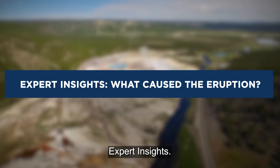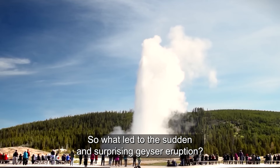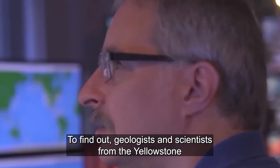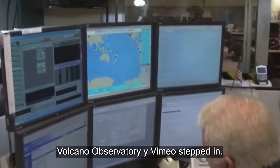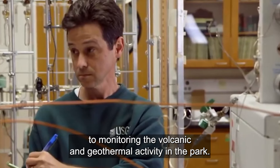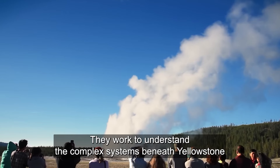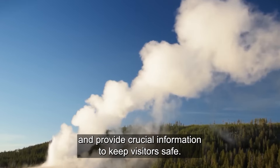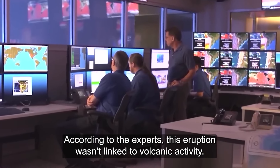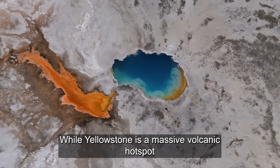What caused the eruption? Geologists and scientists from the Yellowstone Volcano Observatory, YVO, stepped in to find out. The YVO is a group dedicated to monitoring the volcanic and geothermal activity in the park. They work to understand the complex systems beneath Yellowstone and provide crucial information to keep visitors safe. According to the experts, this eruption wasn't linked to volcanic activity.